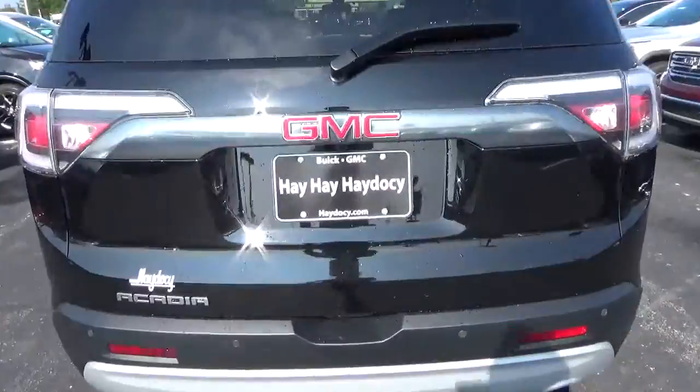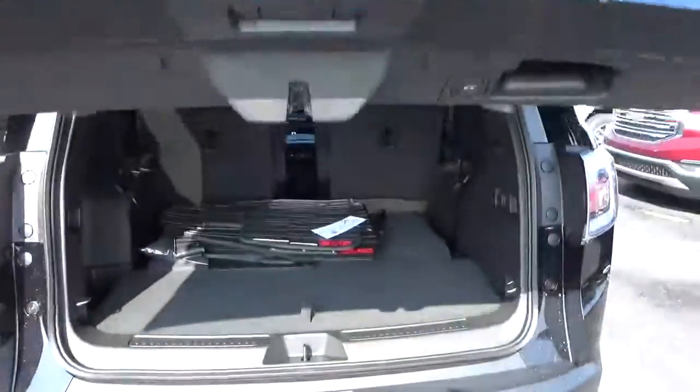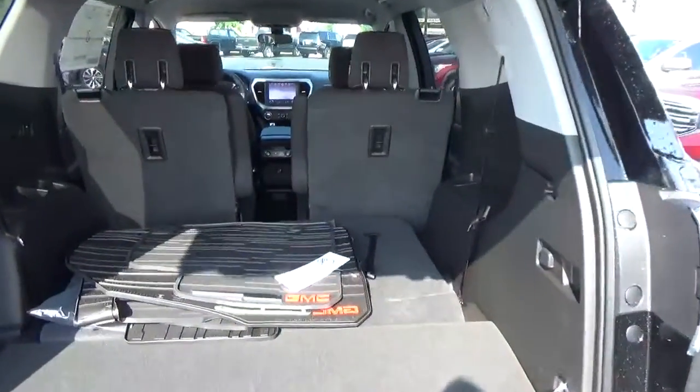Rear parking sensors, power liftgate, cargo space, folding third row.